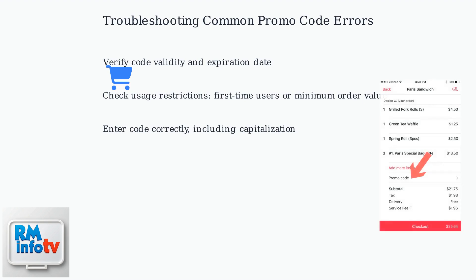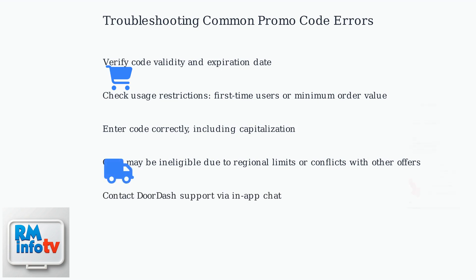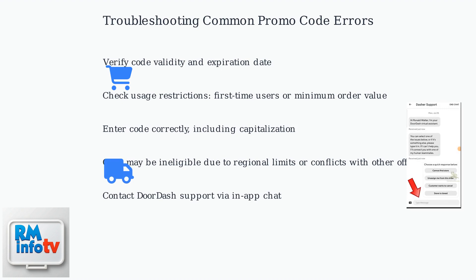Ensure you're entering the code correctly, paying attention to capitalization. If the code still doesn't work, it might be ineligible for your order due to regional limitations or conflicts with other offers. If problems persist, contact DoorDash support via the in-app chat feature.